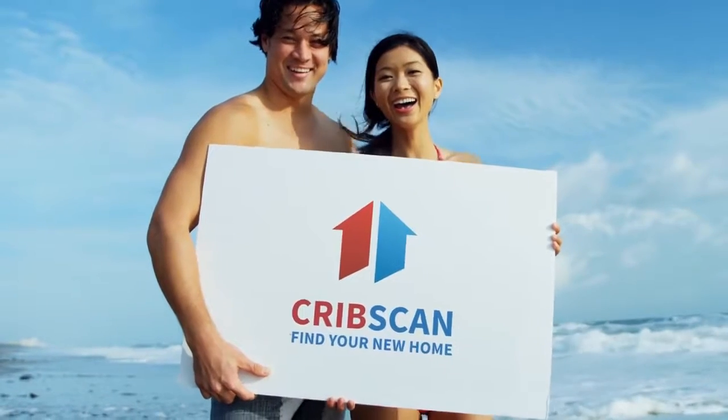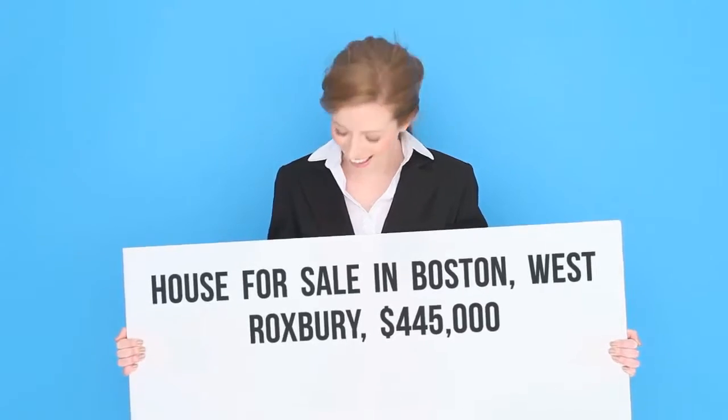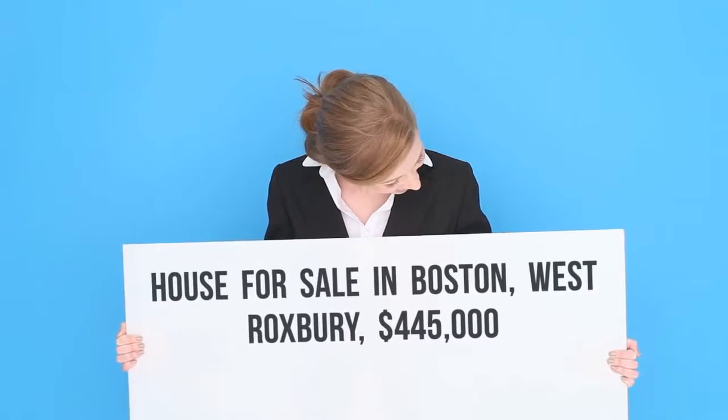Cribscan presents this charming property for sale in Boston. This home, built in 1940, is situated on a corner flat lot and offers two bedrooms and one bathroom with generous size rooms.